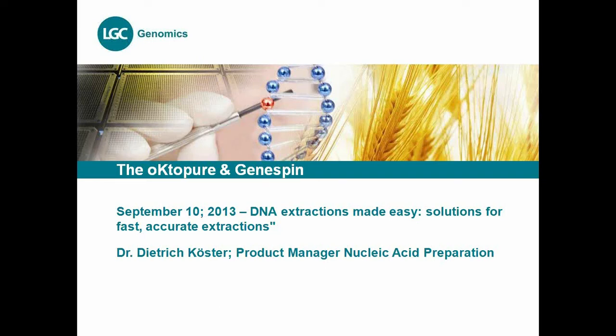I would like to go through the presentation for the next 30 minutes. A warm welcome from my side. My name is Dietrich. I'm the product manager for nucleic acid preparation, and I would like to inform you about our new products we have developed during the last months.